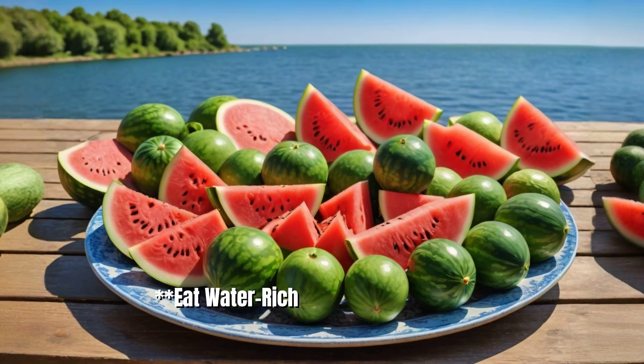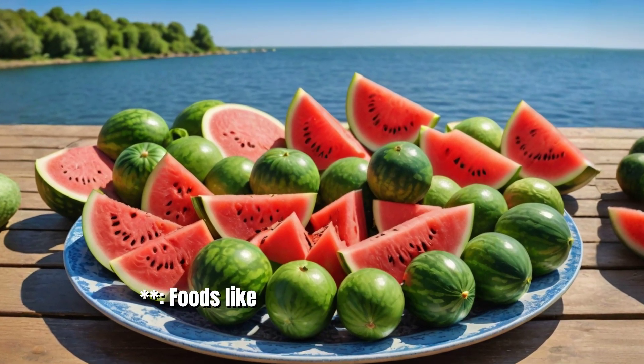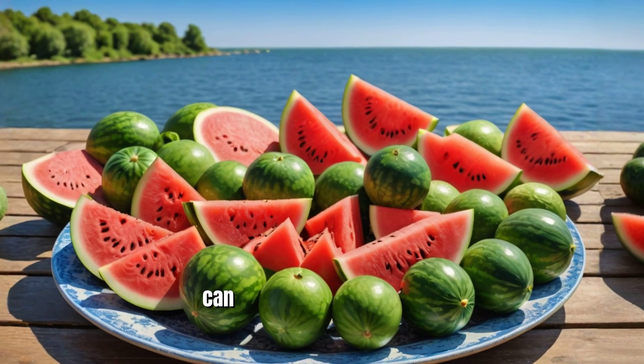9. Eat water-rich fruits and vegetables. Foods like cucumbers and watermelon can help you stay hydrated.